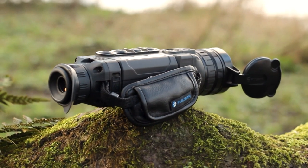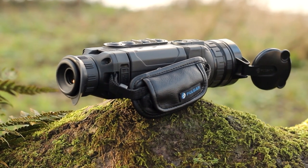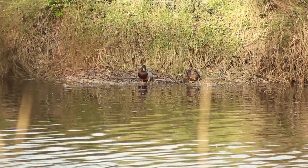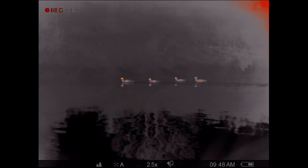The Pulsar Helion XP50 is a powerful thermal imaging monocular with impressive resolution and a detection range of 1,800 meters. The 50 Hertz frame rate means that you can observe and record smooth footage of even fast-moving animals like bats.